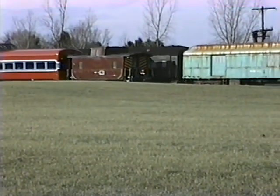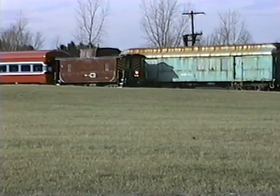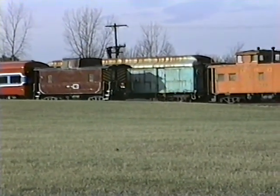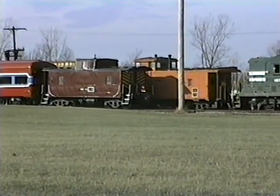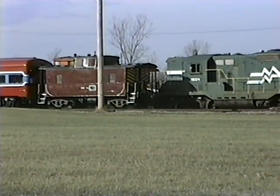Again, this is east of Lawrence and east of Lake Cora. Another one of the KLS&C locomotives and caboose.